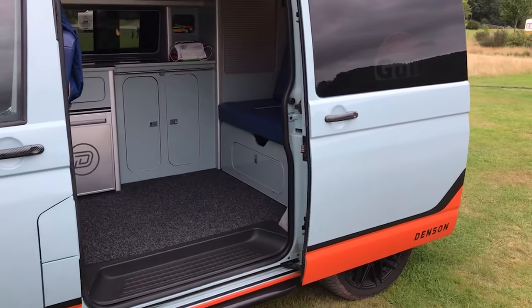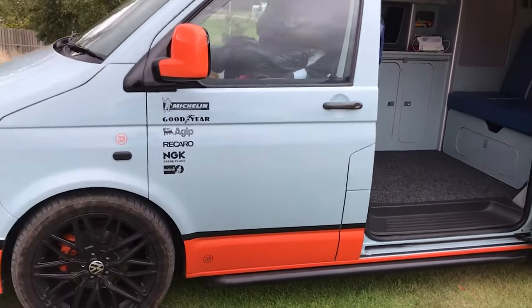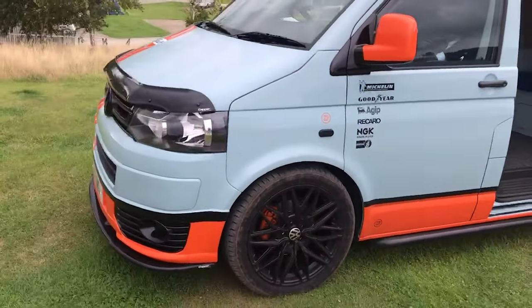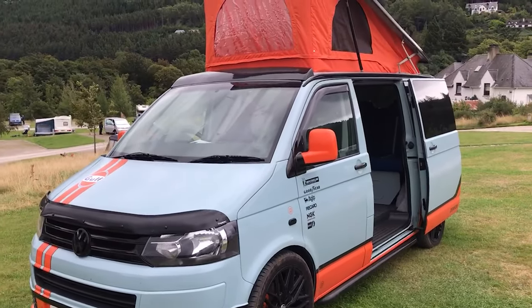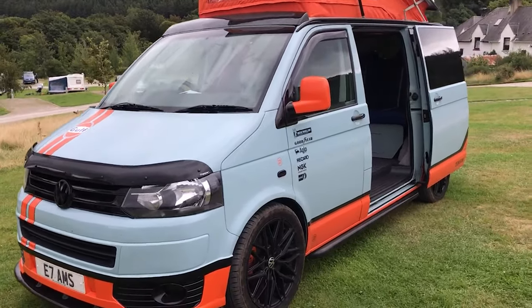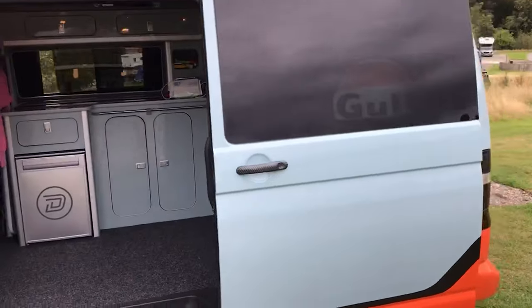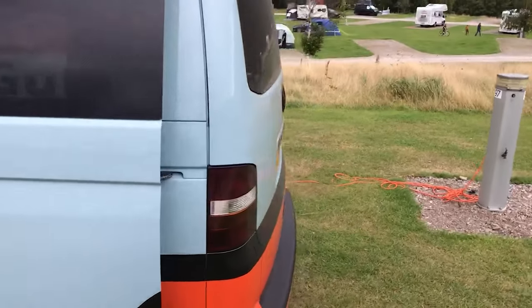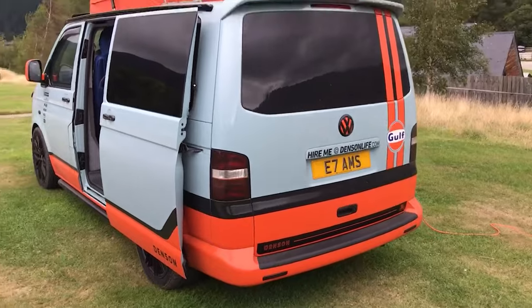The van is really lovely. It's done in the Derrick Bell racing livery from the 1970s Le Mans — really, really good. We're really enjoying ourselves. It takes a bit of getting used to, especially when it's your first camping trip in a transporter. On to Seahouses a little bit later on, so we'll catch up then.